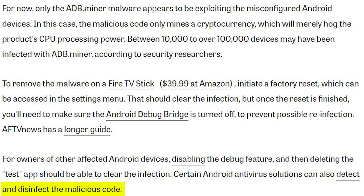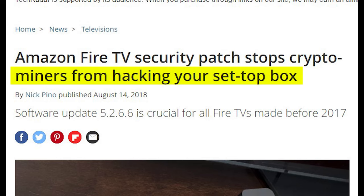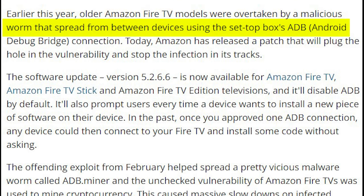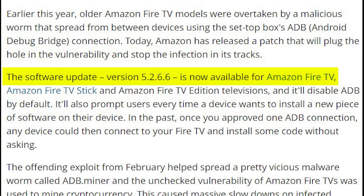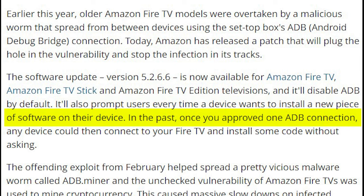That article lends support to the speculation — there's a clear history and proven track record for what these malware viruses are capable of. Amazon's response: the headline reads 'Amazon Fire TV security patch stops crypto miners from hacking your set-top box.' Amazon released a patch — software update version 5.2.6.6 — now available for Amazon Fire TV, Fire TV Stick, and Fire TV Edition televisions, which will disable ADB by default and prompt users every time a new piece of software wants to install.